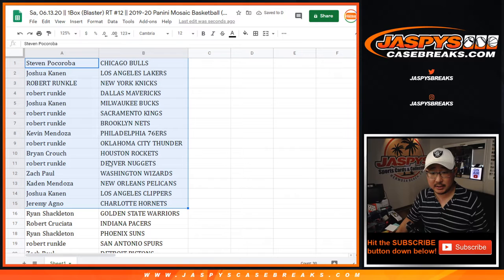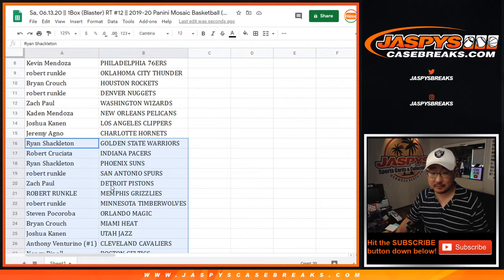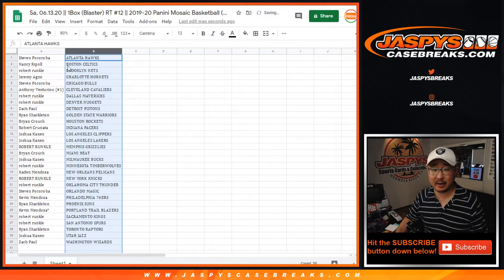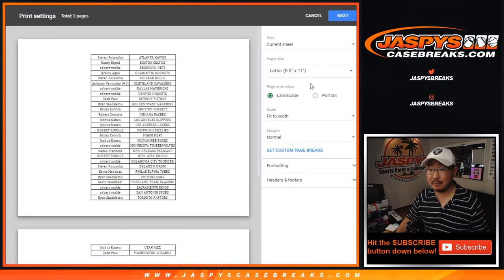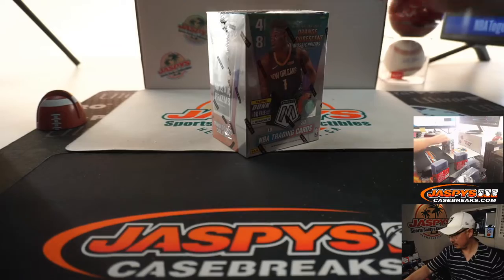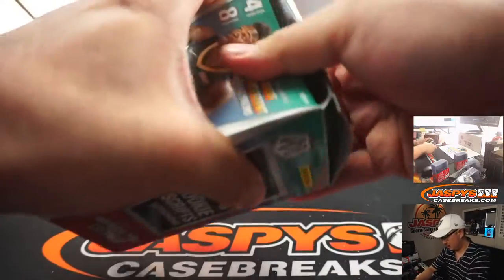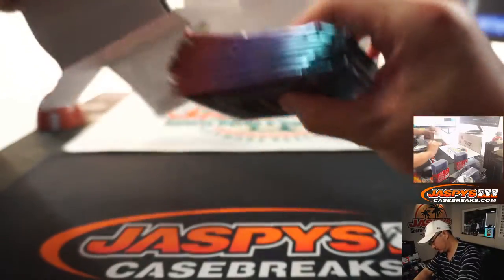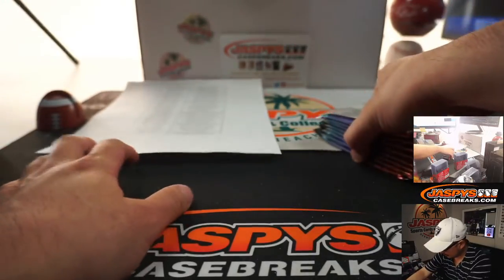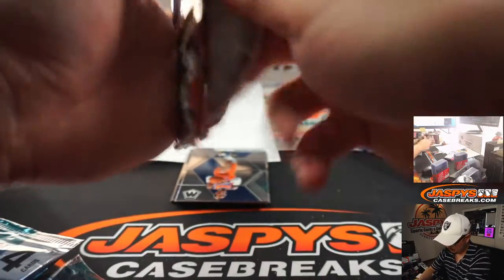All right, this is 2019-2020, so there's Caden with the Pelicans. And where are — did I miss the Grizz? There they are. Robert Runkle with the Grizzlies. Blaster box break — who knows what could pop out of things like this. Let's sort by column B, let's print, let's rip. And here is the official printout.